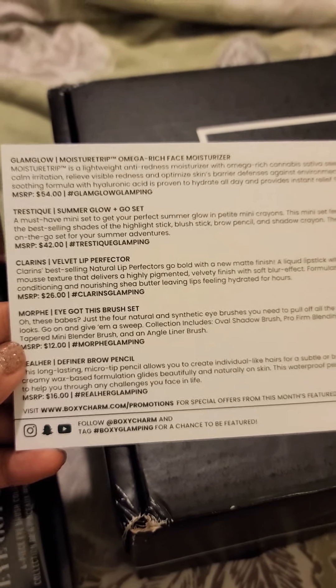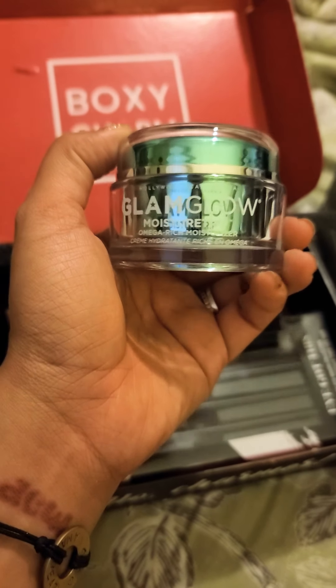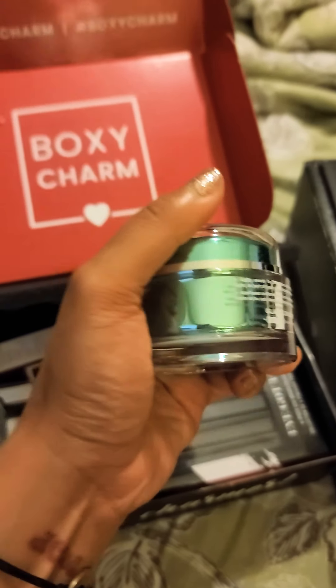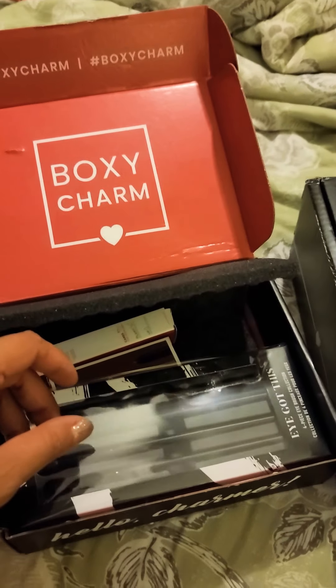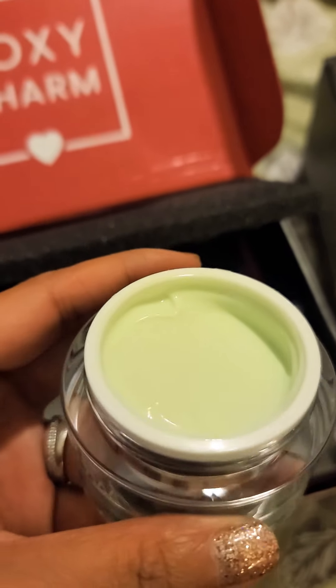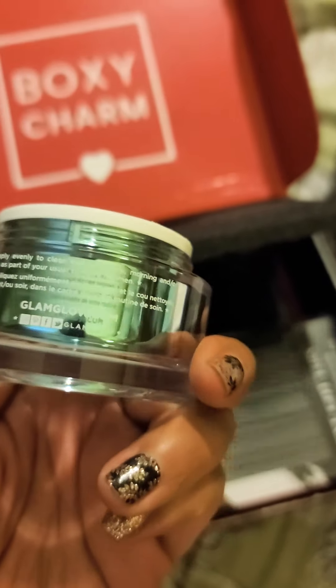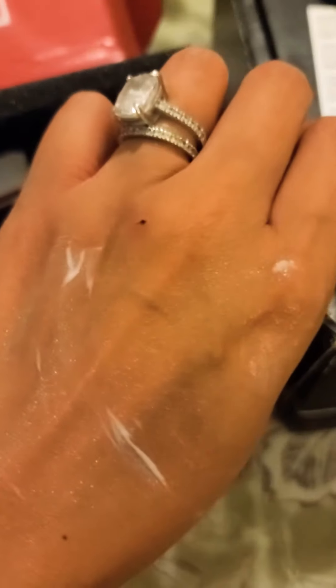So we got Glam Glow — the Moisture Trip Omega Rich Face Moisturizer with Cannabis Sativa Seed Oil. So maybe I can get high — no, I'm joking. It's a nice big jar. It's green, and it doesn't smell weed-like at all. It actually smells like a clean, clean type of moisturizer. Ooh, that's really nice and moisturizing. It's super awesome — your skin looks super hydrated. I can't wait to use this.